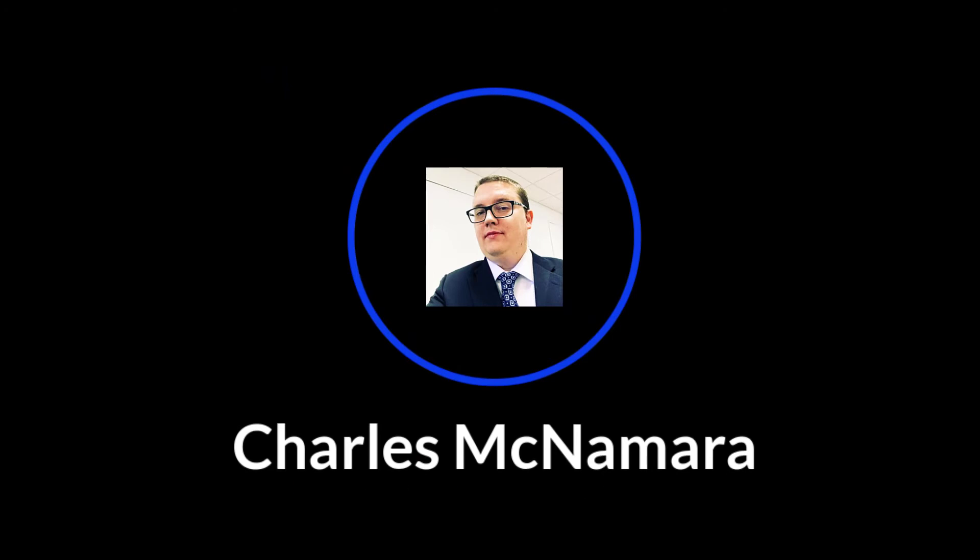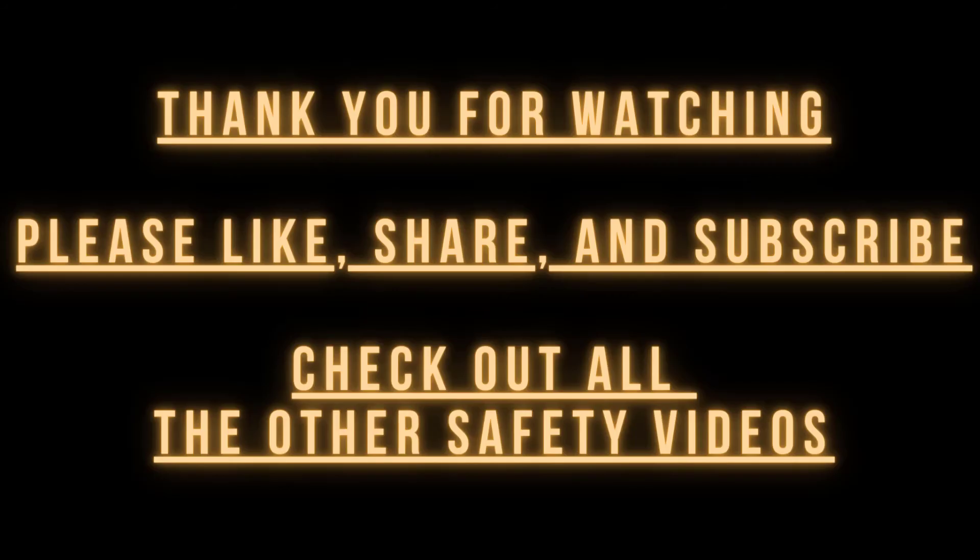This is Charles McNamara. Thank you for watching. Please like, share, and subscribe. Check out all the other safety videos as well.